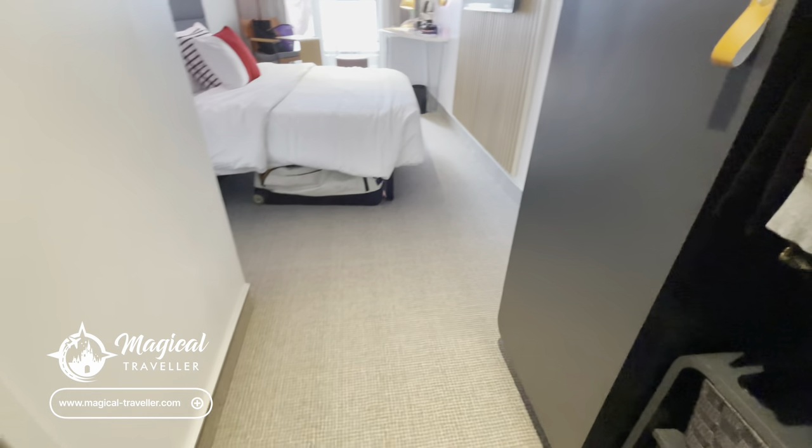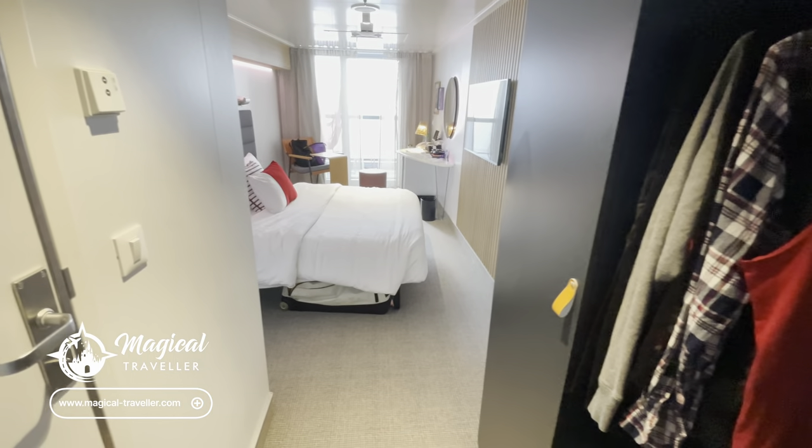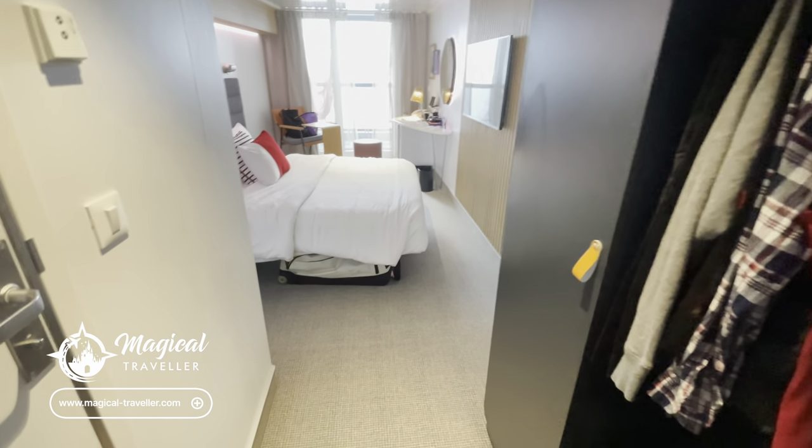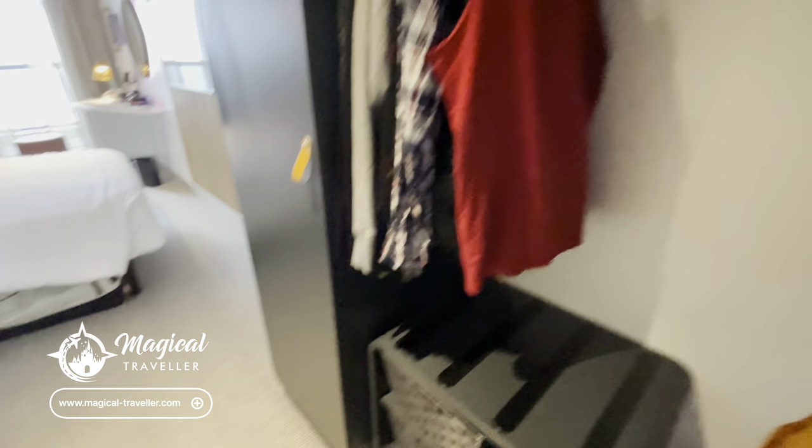Phil's cabin bag is under the bed. Mine has been under the bed too — I've just brought it out for ease so I can put things into it over the next couple of days. But there's plenty of room under the bed to store a large suitcase if you needed to.